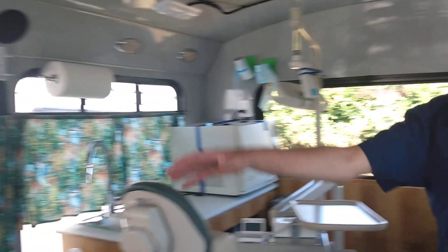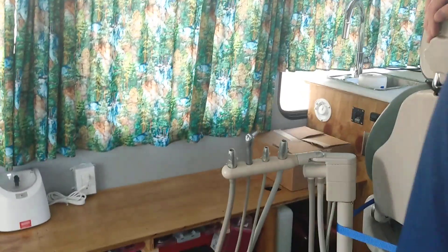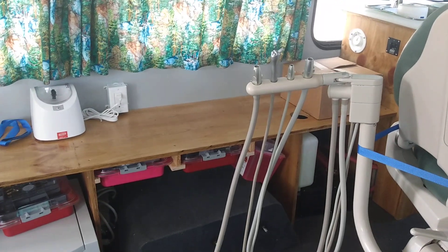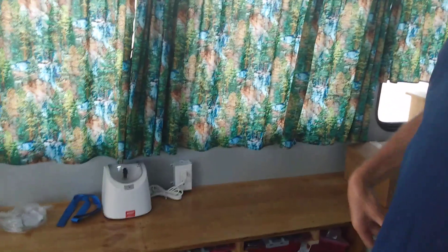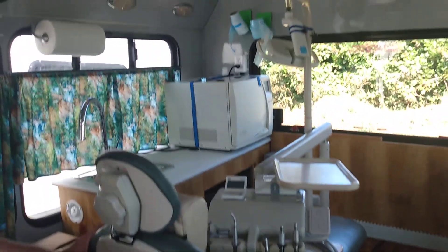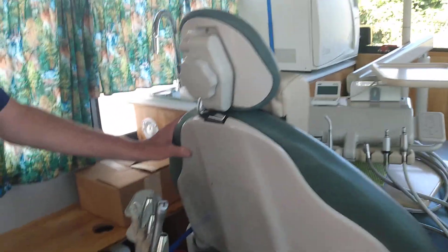This bench down here is a little bit of disrepair right now, but we're just getting the last few tubs settled in there for equipment and work. That will be the assistant side of the patient, and this is going to be my side of the patient for working on them. The bus is basically geared up to be ready for patients very, very soon.